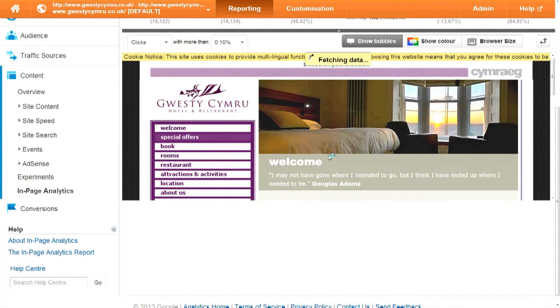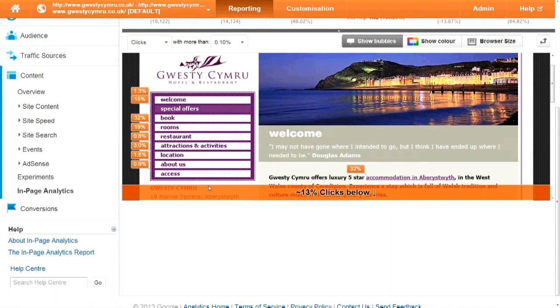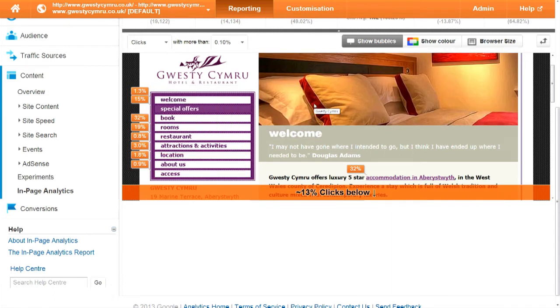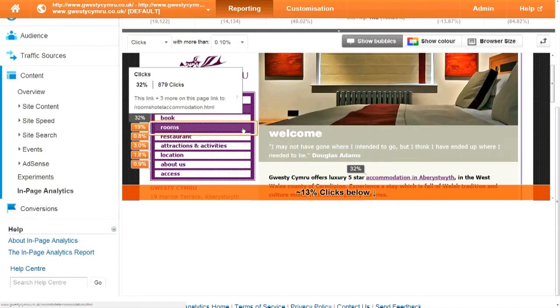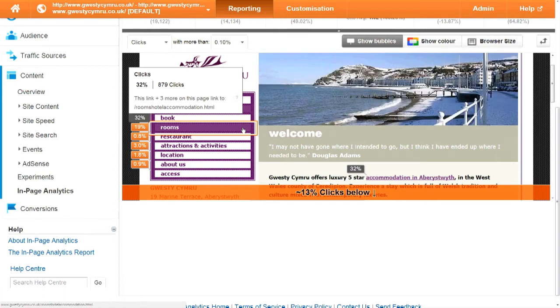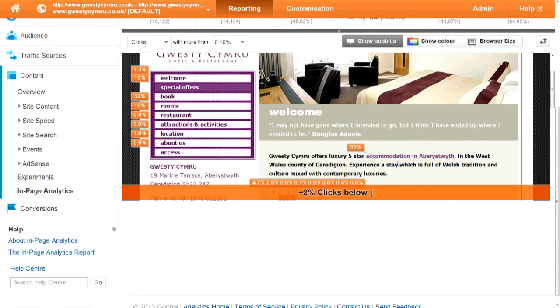One thing you can do, and this is again part of Google Analytics — there's a thing called in-page analytics, and what this does is it loads your website and then gives you a graphical overlay of exactly where people click when they land on your site, and whether it's where you want them to click. You'll see the most popular one is rooms — 32% — because it goes at a diagonal. So knowing that people want to go to the rooms, I would make sure there's a really obvious link within the main text to link through to the rooms page, because a third of the traffic probably wants to go there.